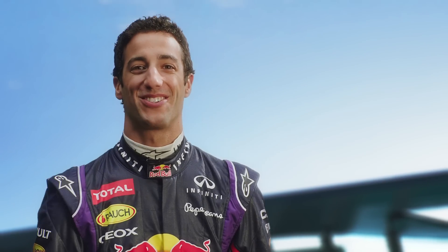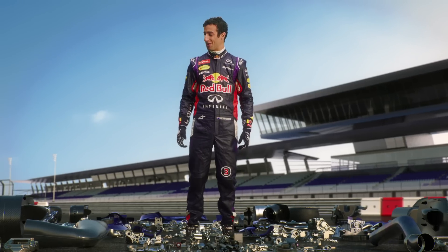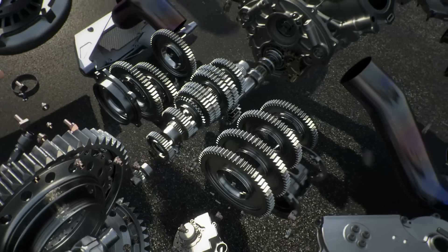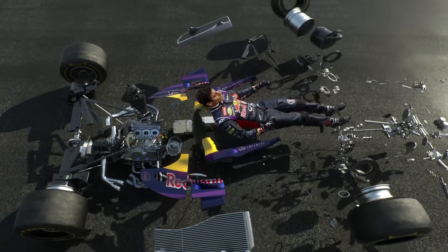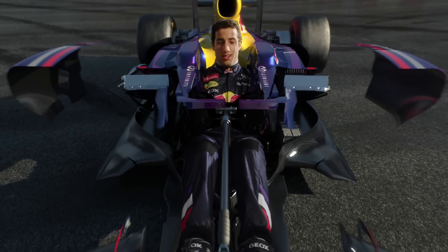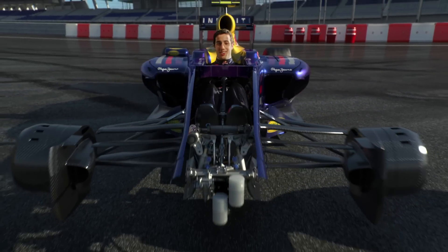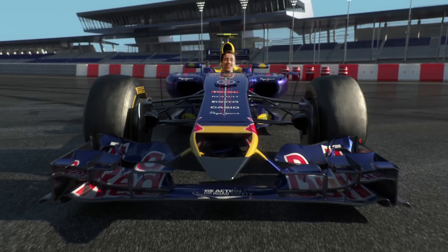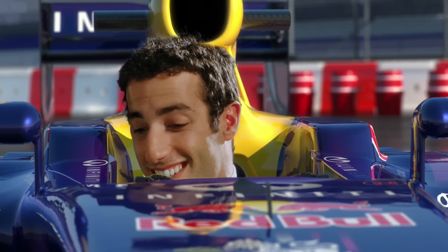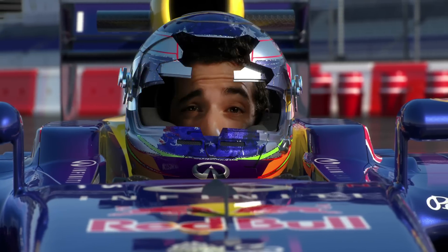Hey, I'm Daniel Ricciardo. The guys at Infinity Red Bull Racing have entrusted me with all these beautiful, bespoke little works of art. I hope I don't do too much damage here. Whoa, feels good. Can't wait to see what this new car's capable of.